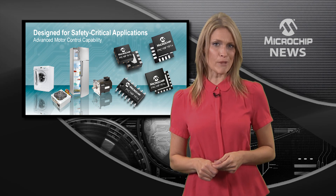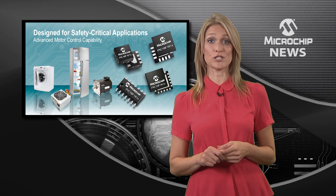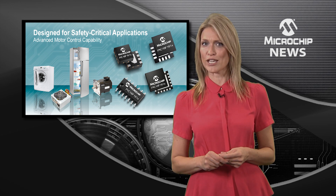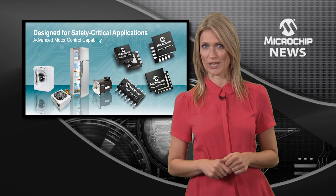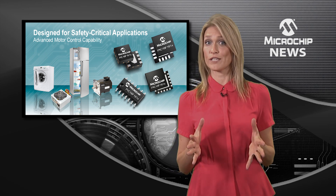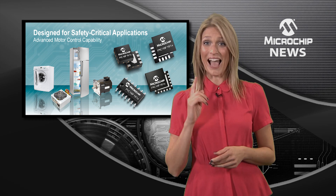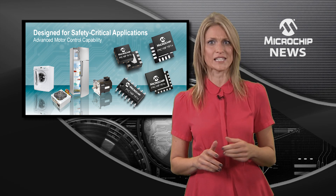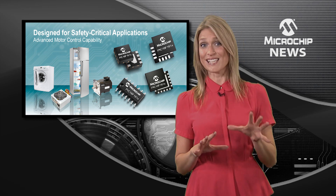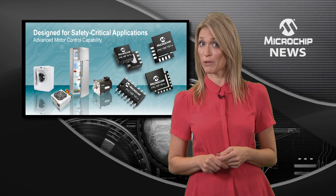Safety-critical and motor control design just got easier with Microchip's new PIC16F161X family of advanced integration 8-bit microcontrollers. These are the first PIC16 MCUs to feature a 24-bit signal measurement timer, window watchdog timer, and cyclic redundancy check with memory scan. The combination of the window watchdog timer and CRC are essential to safety-critical applications like white goods and home appliances.